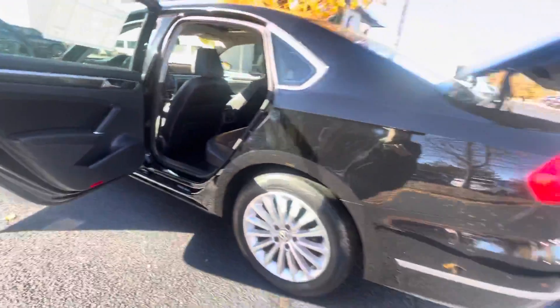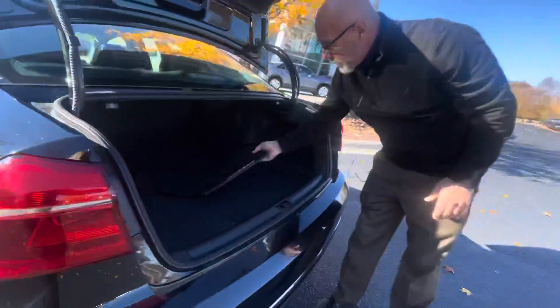Big trunk with the Passat. It has the rubber floor mats as well. The back seats fold down in case you need some extra room.